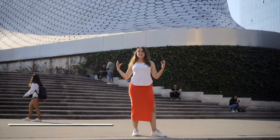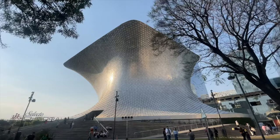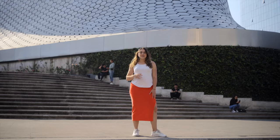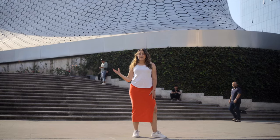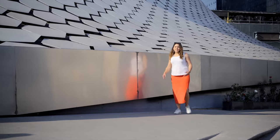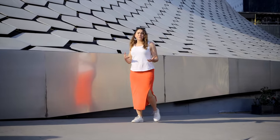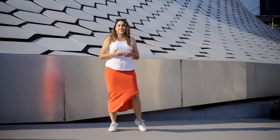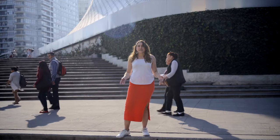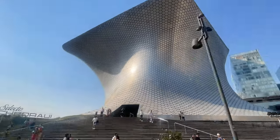This is the Museo Soumaya, which stands out with its futuristic silver exterior. Home to the largest collection of private art in Latin America, the museum contains work by Rodin, Dali, and Van Gogh. We're at the museum's new location in Plaza Carso, which was erected in 2011. If you are an architecture or design lover, visiting here is perfect for you — and an added perk is that it's totally free to visit.